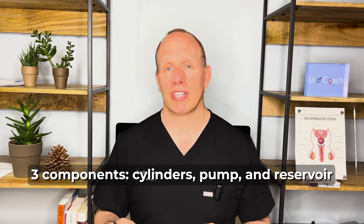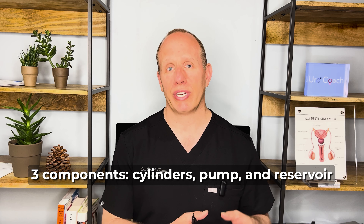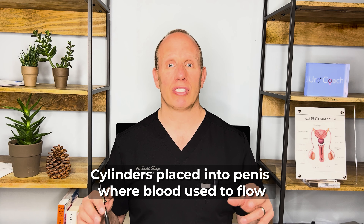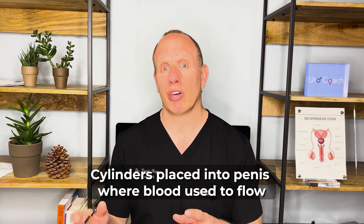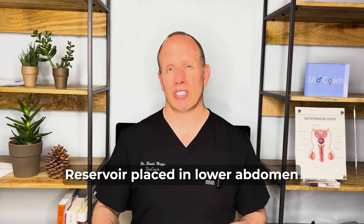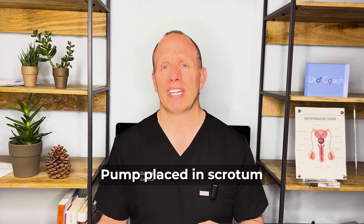A penile prosthesis is a surgical device — it's an implant. There are three components: a pump, a reservoir that holds fluid, and two cylinders that fill with that fluid. The pump moves fluid from the reservoir into the cylinders, and then back from the cylinders into the reservoir. The cylinders go into those two tubes where blood flow used to work. The reservoir connects by tubing into the lower abdomen, and the pump is located in the scrotum, hidden behind one of the testicles.